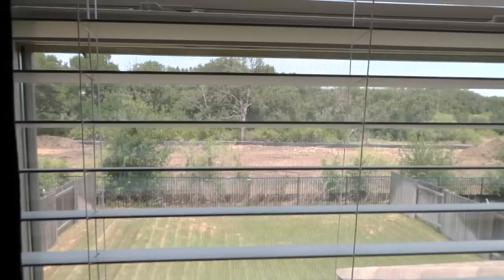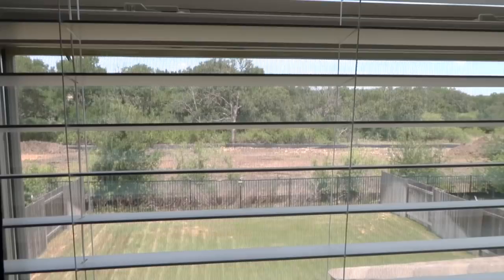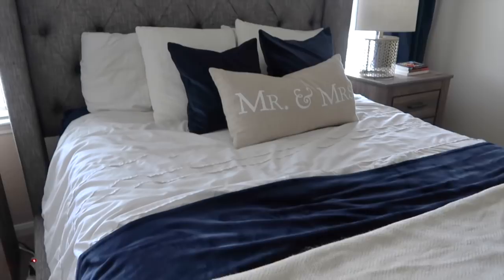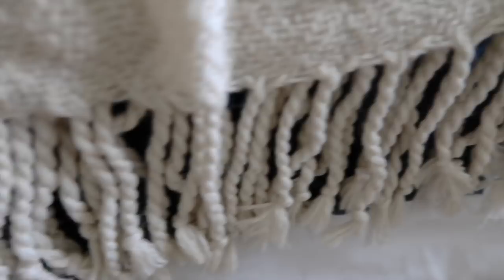Here is a view from our upstairs bedroom of our backyard. We used to have a bunch of trees back there where you can see all the dirt — it used to be so pretty, but they demolished the trees, so this is our view now. I hope you guys enjoyed this video and that this bedroom tour gave you some inspiration! Make sure you go check out Indigo to Ash — I'll link them down below. Don't forget to subscribe to my channel. Thank you so much for watching, I love you guys and I'll see y'all in my next video!